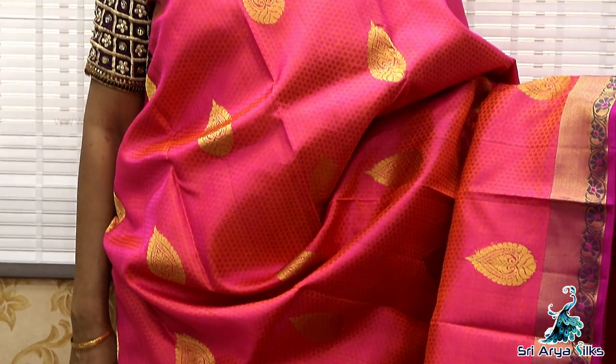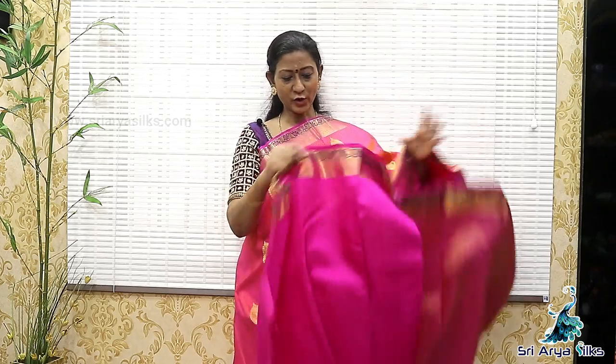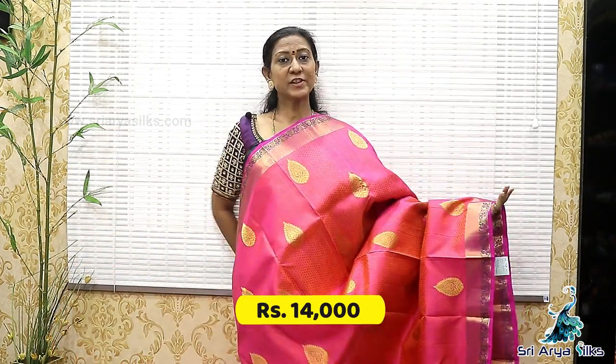The whole sari will be like this. This is your blouse. The whole sari will be like this. The price is 14,000.